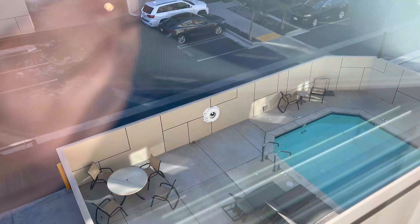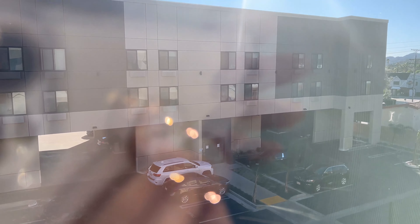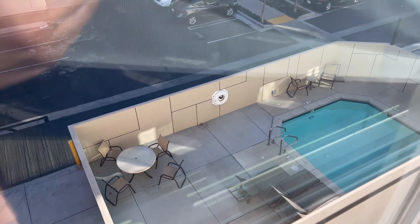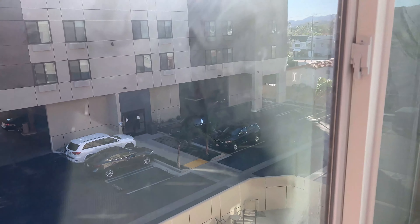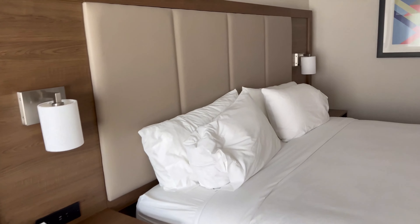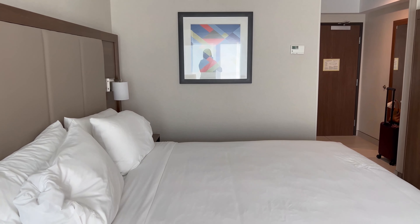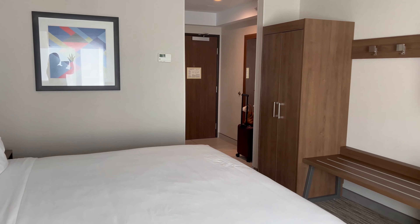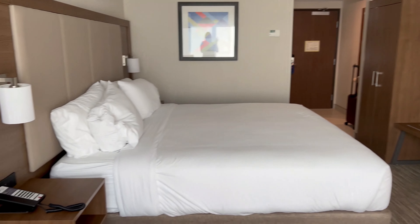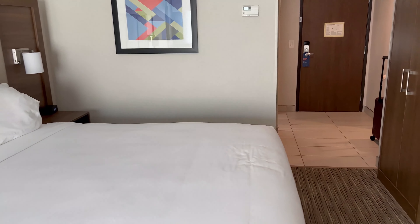The bed feels really nice and soft and they give you two pillows each. This is the view from our room — you have a second building, the parking lot, and parking is included. There's a swimming pool, a jacuzzi, and breakfast is included in the morning. It's a hot breakfast but they serve it to-go — you bring it somewhere else or to your room. There's also an ice machine and a small gym, as you'd expect from a hotel like this.